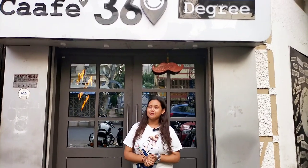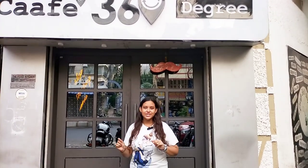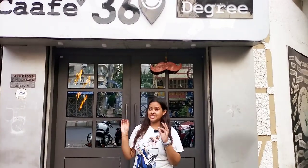Hello guys, welcome back to my channel. I am Samrita Paul and you are watching FoodieBong. So today I am in a cafe in Kakurkachi that has been open since 2013. Here is the name: Cafe 360 Degree.